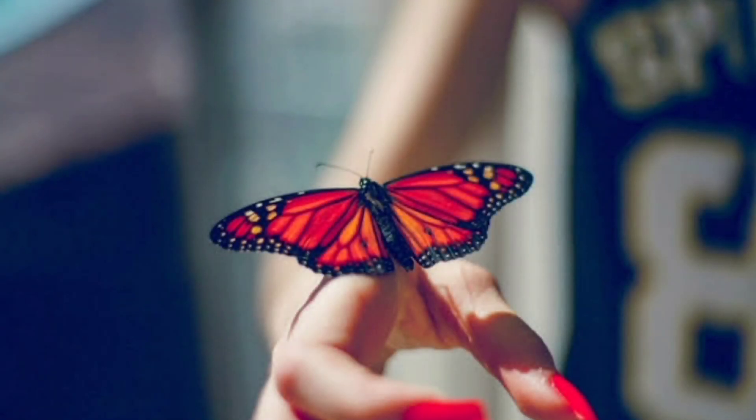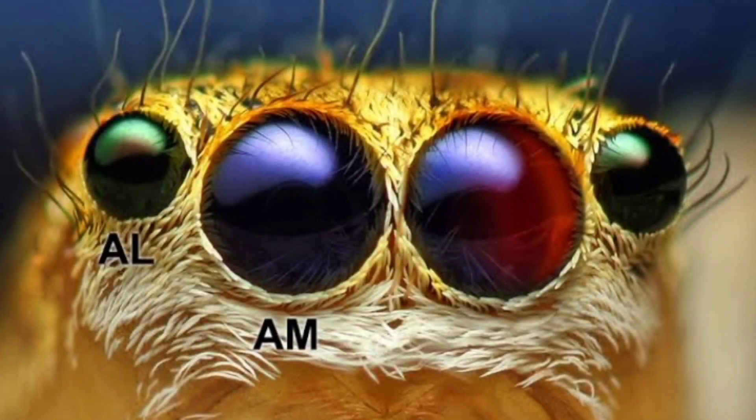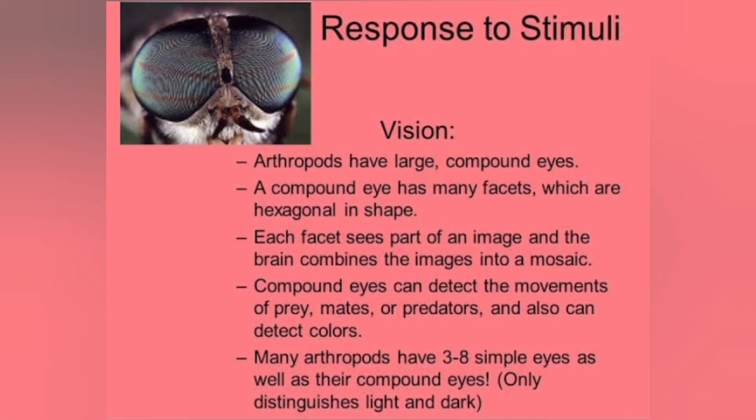They contain sensory organs like hairs, antennae, simple and compound eyes, auditory organs, and statocysts. Simple eyes are otherwise known as ocelli. The word ocelli is derived from the Latin word ocellus, which means 'little eye.' Ocelli are simple eyes comprised of a single lens for collecting and focusing light. Ocelli are of two types: dorsal ocelli and lateral ocelli.